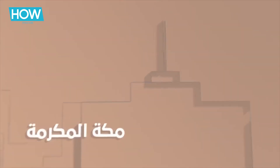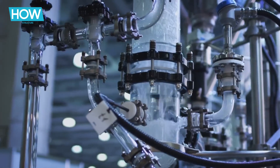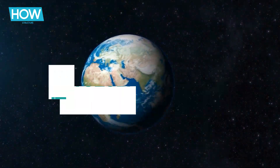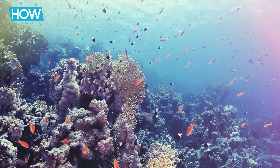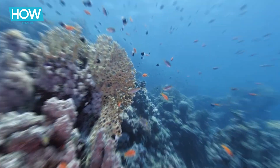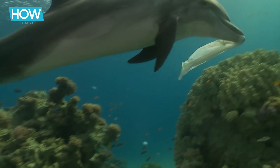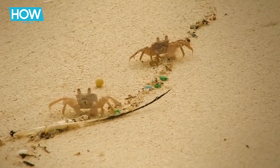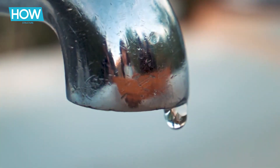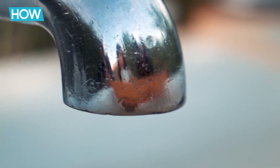We cracked the code on how to conquer the brine challenge using the world's largest artificial river. Did you know that the brine challenge is not just a local problem, but a global issue affecting marine life and ecosystems worldwide? Welcome back to the channel. Today, we're diving deep into a global challenge affecting our oceans and exploring some innovative solutions. It's a problem that threatens marine ecosystems and challenges our efforts in sustainable water management.